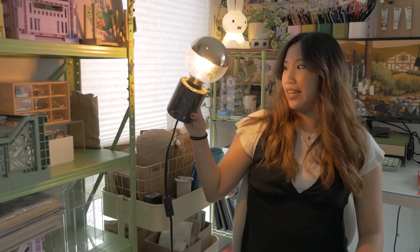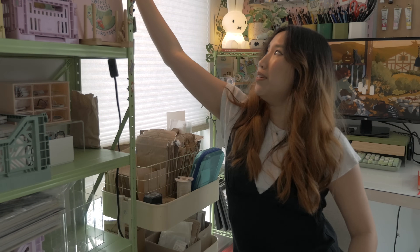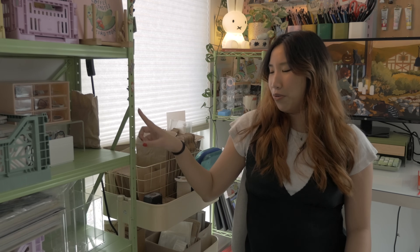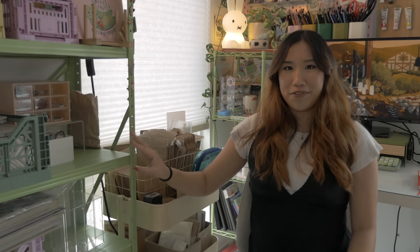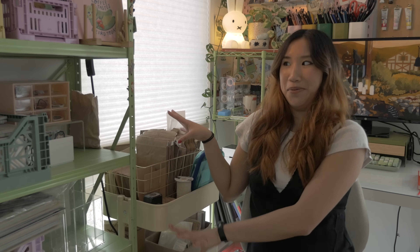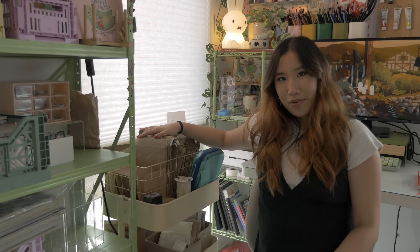I also have this light from Ikea up here too, so I have a little bit of extra light when I'm painting and stuff. And then another fun thing on the shelf is that there are little holes - these are for moving the actual shelves but I use them to put all the enamel pins I collect on it, and I hope one day I could fill the whole shelf with pins. I think it would look super cool.